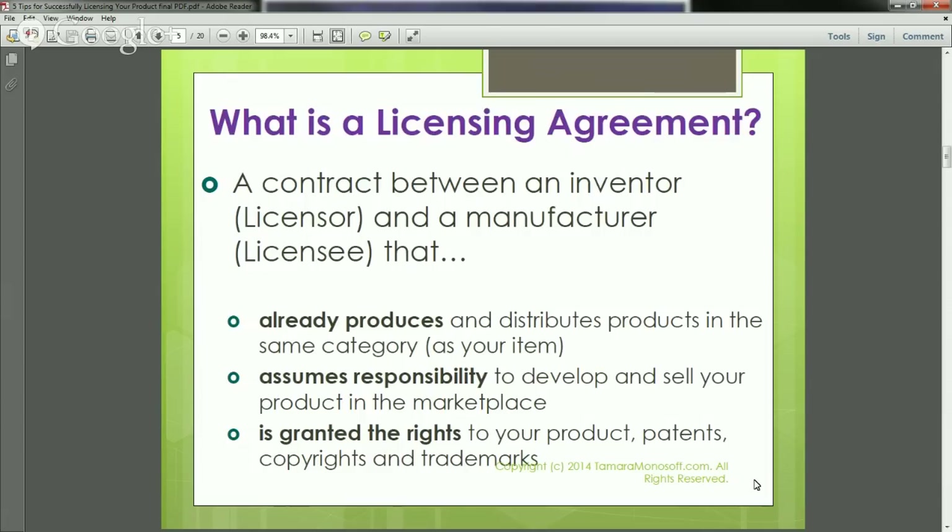What is a licensing agreement? It's essentially a contract between you, the inventor, and the manufacturer, who is called the licensee. The licensee already produces and distributes products in the same category. They assume responsibility to develop and sell your product in the marketplace, and you are granting them the rights to produce your product. You are essentially handing over your assets — your patents, copyrights, and trademarks — handing the baton over to them, and they pick it up and run with it.